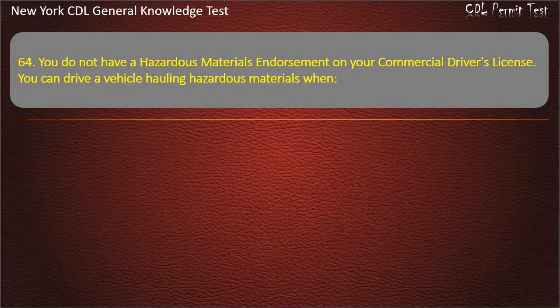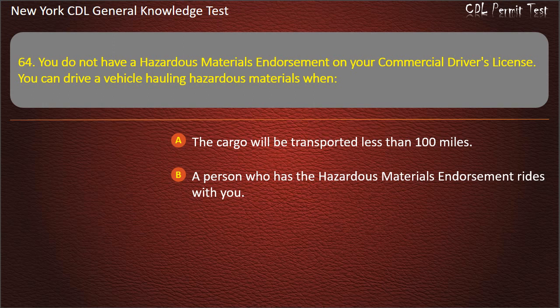Question 64. You do not have a hazardous materials endorsement on your CDL. You can drive a vehicle hauling hazardous materials when: The cargo will be transported less than 100 miles. A person who has the hazardous materials endorsement rides with you. The vehicle does not require placards. Answer: The vehicle does not require placards.